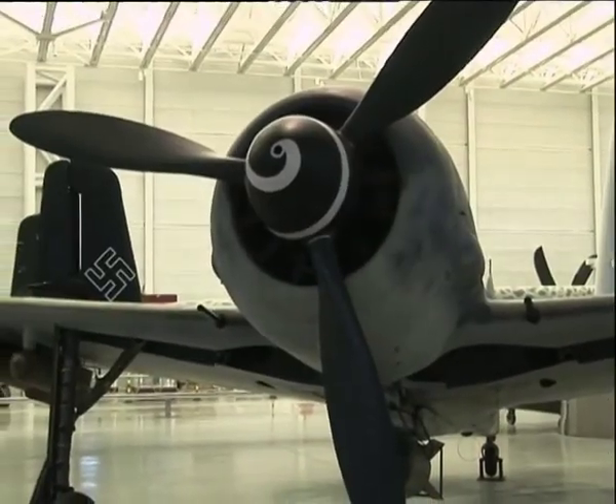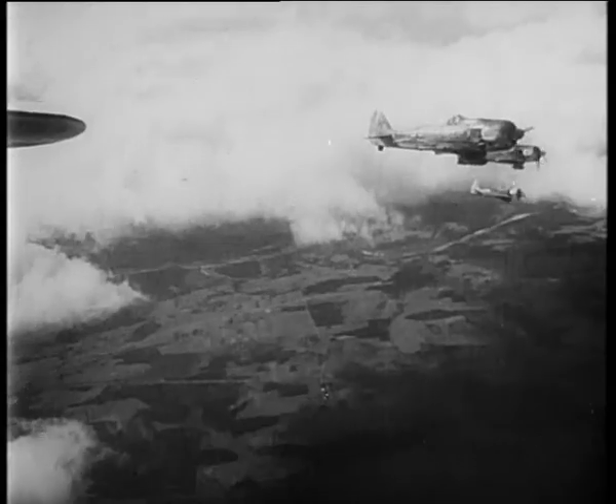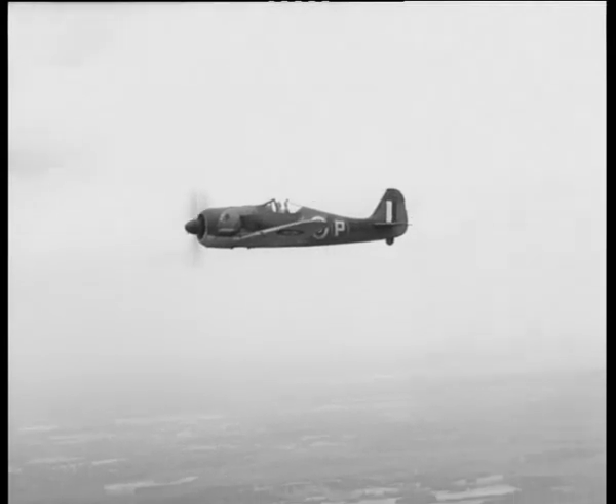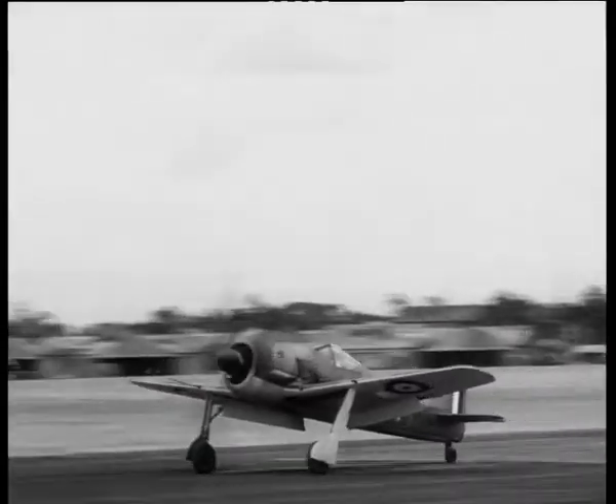The FW 190 is legendary. Again, the vaults of the Imperial War Museum have provided stunning footage of a captured FW 190 in the hands of the Royal Air Force.